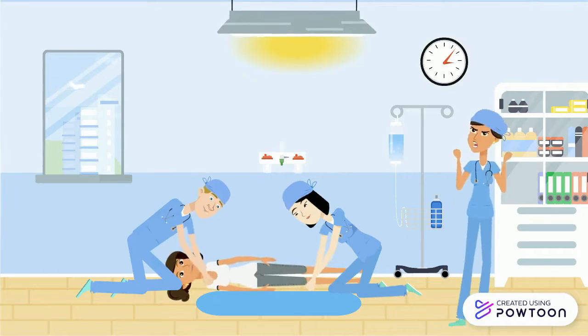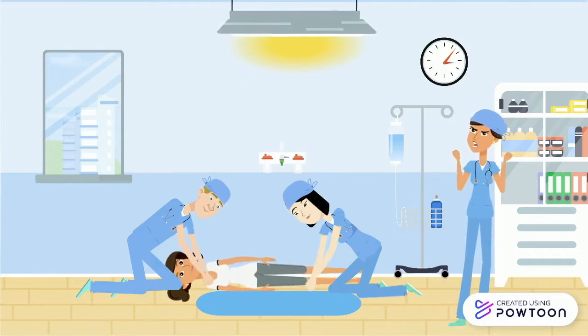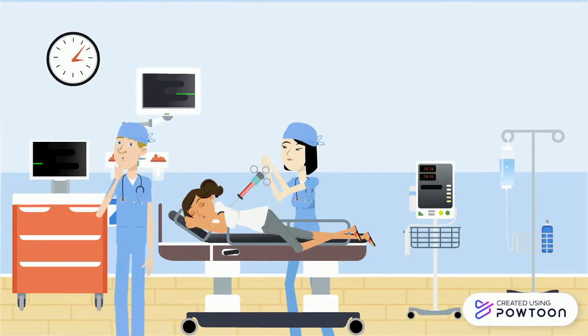Prior to the discovery of anesthetics, speed was the only determinant of a successful surgery. Today, general anesthesia is administered to millions of patients each year, making it crucial in the medical field.